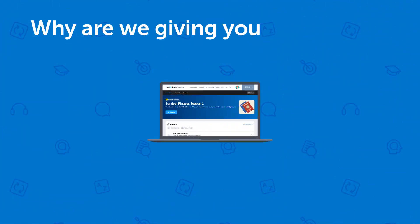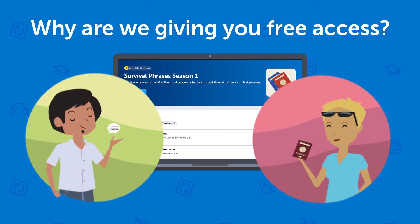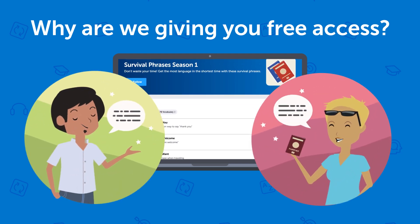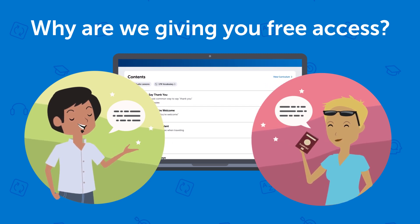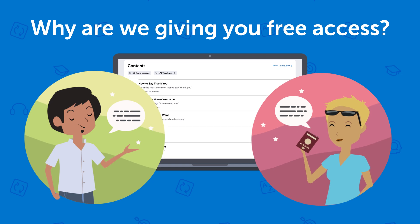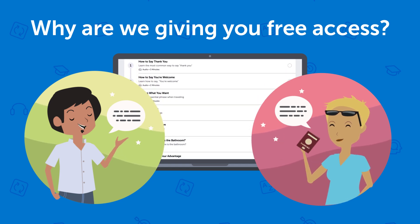Why are we giving you free access? Simple. This is a special course focused only on speaking — just the survival phrases and conversations you need for real life. And it doesn't overwhelm you with any grammar. So we want to get as much feedback from users as possible. But we can't offer this premium course for free for too long.